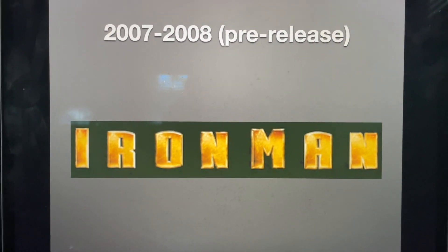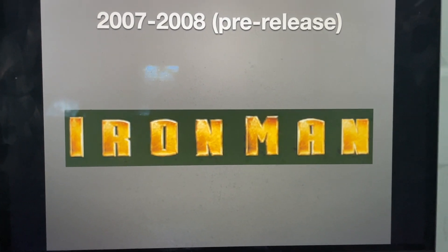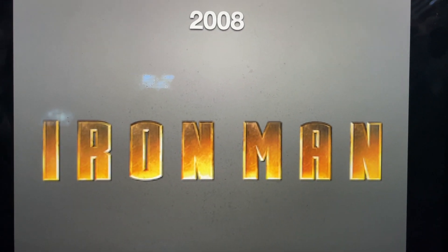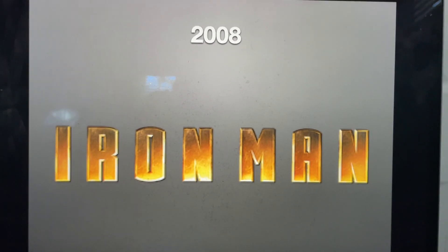2007 to 2008 for the pre-release, we have the words Iron and Man all spaced out and in golden text, and it's inside a black background. Nah dude, it's actually dark green. And finally, 2008, we just have the words Iron and Man all spaced out and in golden gradient text.